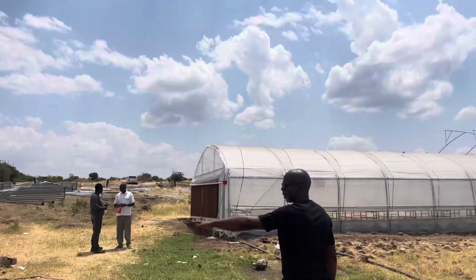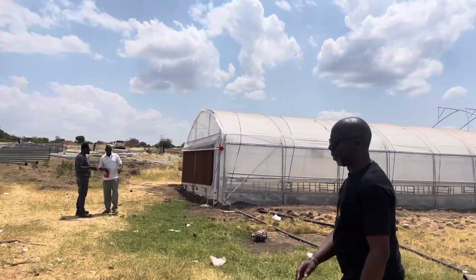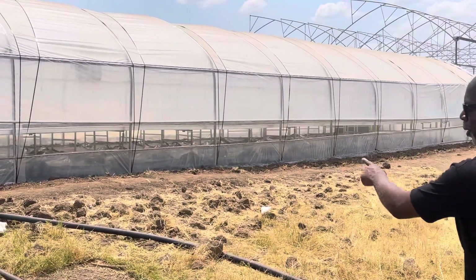These are all just parts of the greenhouse that's currently being installed. They've all been mounted here and we're just going to install them on the farm. Let's have a look at the nursery.